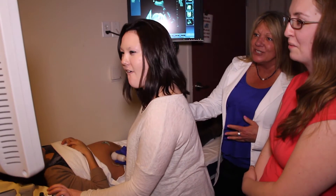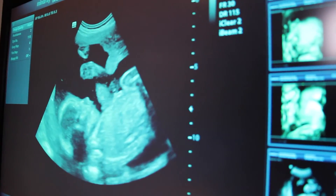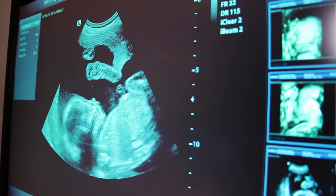Skills you will learn in the program include being able to interact with your patients, be able to interact with the physicians and discuss results, as well as understanding and being able to identify normal anatomy, pathological processes, and understand the physiology of each patient.